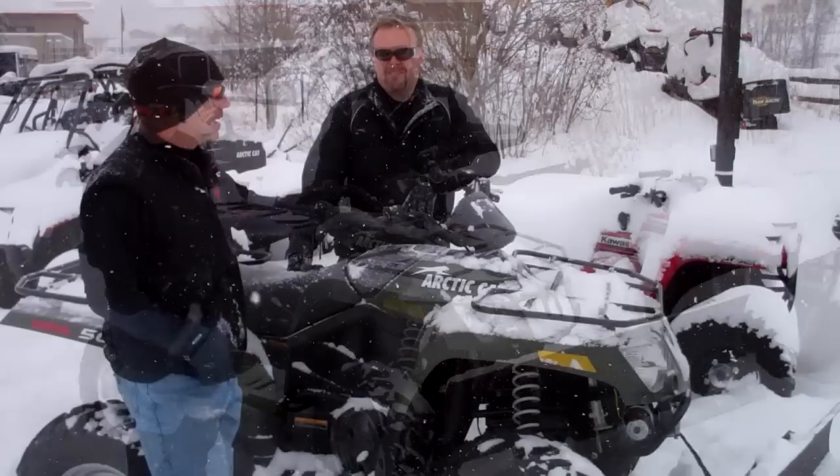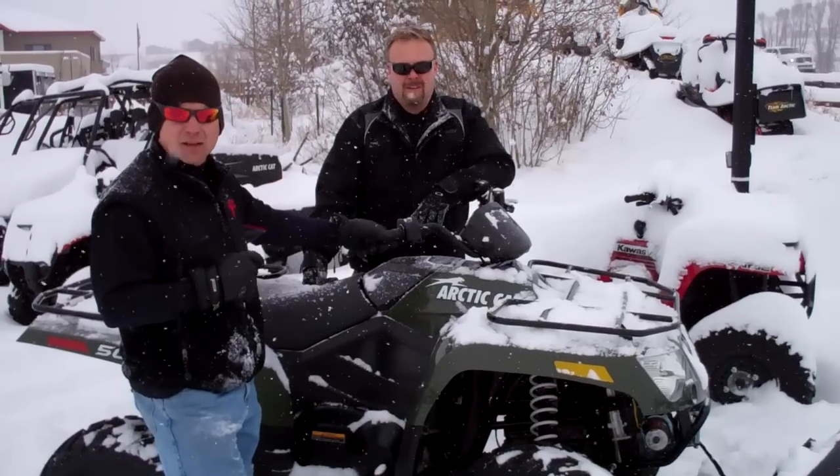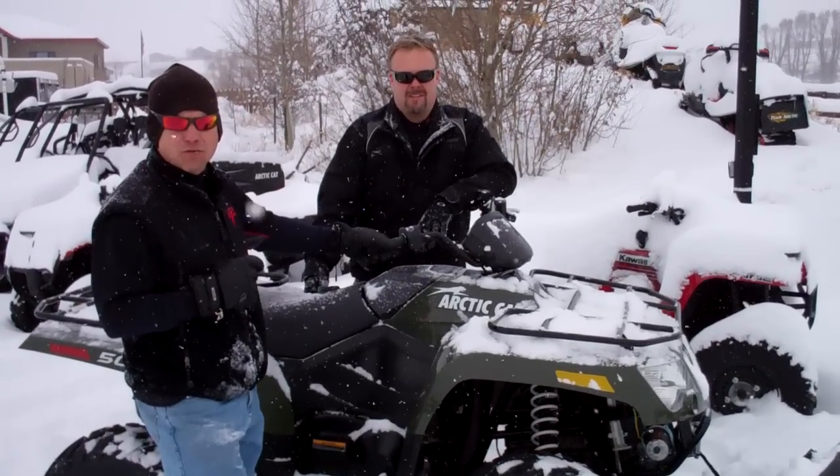Fun's out there, chase it down. This Arctic Cat 500cc plow machine looks like it ought to be the king of the mountains when it comes to keeping your driveway clear.